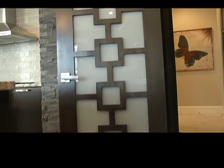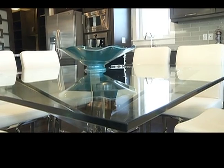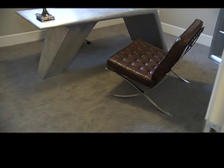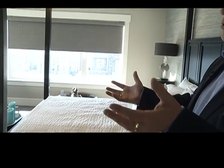As you walk through, you'll notice some beautiful features. Here you can see a fairly large master bedroom with patio doors going out to a second level deck.